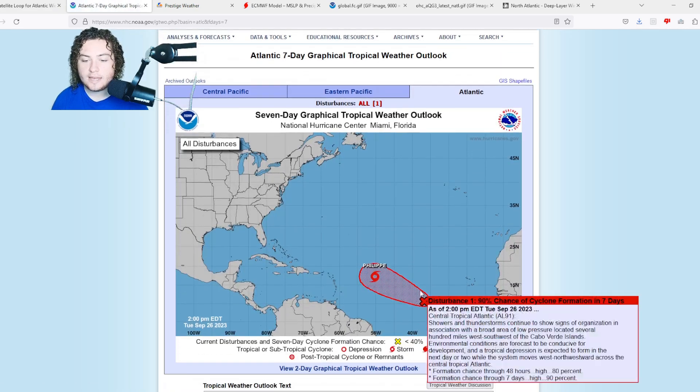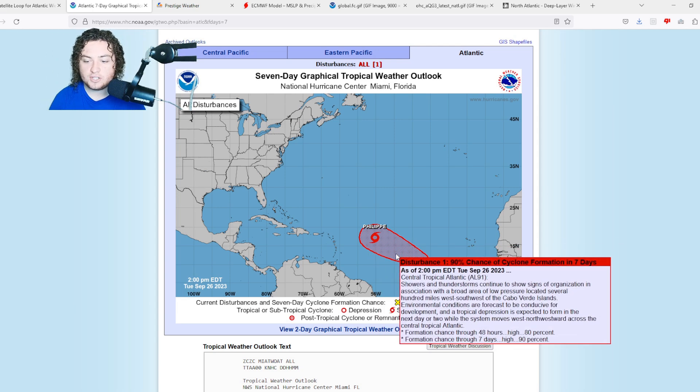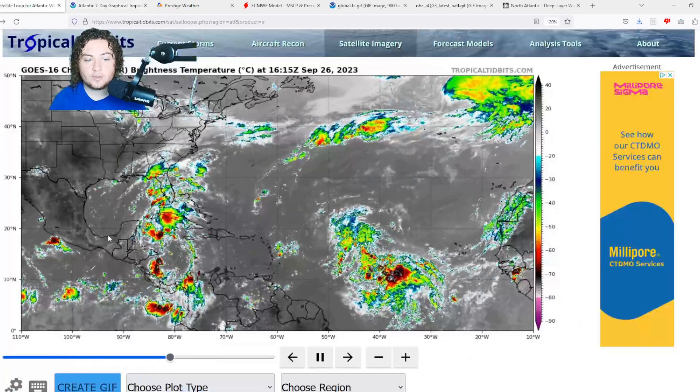Next up is Invest 91L. Showers and thunderstorms continue to show signs of organization in association with a broad area of low pressure located several hundred miles west-southwest of the Cabo Verde Islands. Environmental conditions are forecast to be conducive for development, and a tropical depression is expected to form in the next day or two as the system moves west-northwestward across the central tropical Atlantic. There's an 80% chance of formation in the next two days and a 90% chance in the next seven days — a very serious situation.